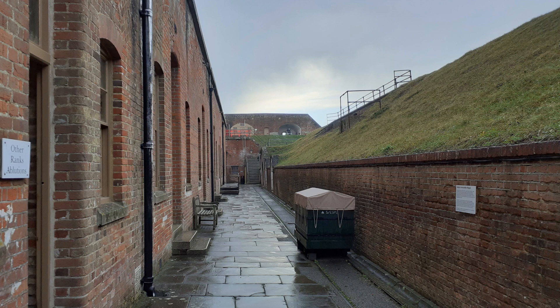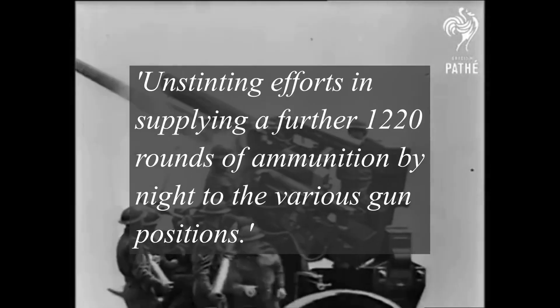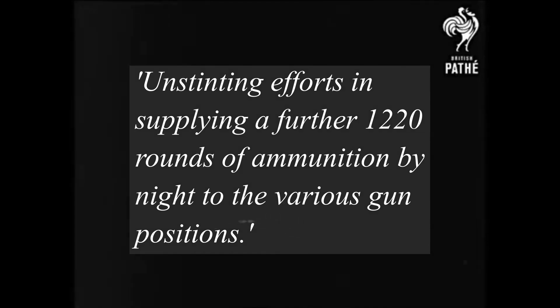To assist with the movement of this ammunition, a conveyor belt was installed in the main tunnel leading to the underground magazine, and a narrow-gauge railroad was also placed on the street outside. The ammunition was handled by the Royal Army Ordnance Corps, as well as the occupying infantry. It was very dangerous work to handle such large volumes of explosives, especially on the night of 9th to 10th of January 1941, when the fort was subject to a heavy raid. German bombers swarmed overhead, but the men who manned the fort carried out their duties regardless, despite the fact that a single hit to the magazine could have destroyed the entire fort. This earned the men a commendation for their unstinting efforts in supplying a further 1,220 rounds of ammunition by night to the various gun positions.